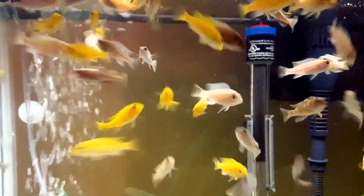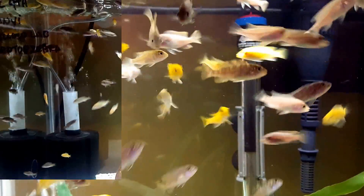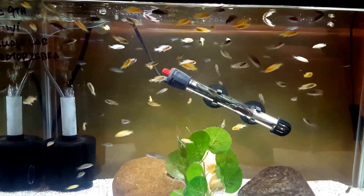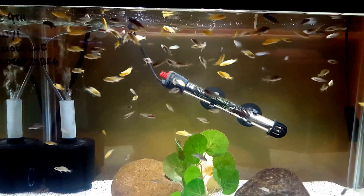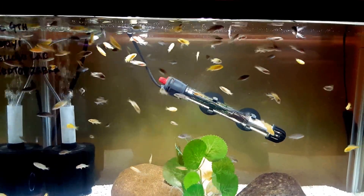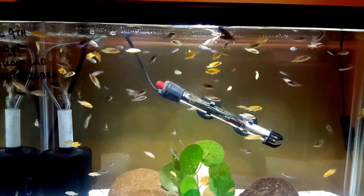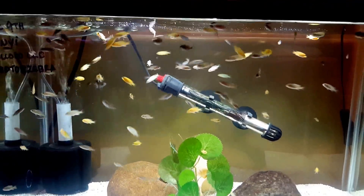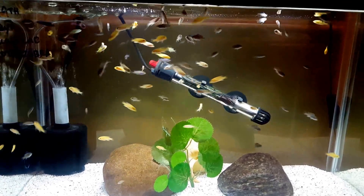It's just a busy, busy tank. To wrap up my tour, this is my 10 gallon with Kenyi, yellow lab, and red top zebras. They were bred on December 9th, so they're almost about six weeks old, and they are really, really coming along nicely — very active in here too.